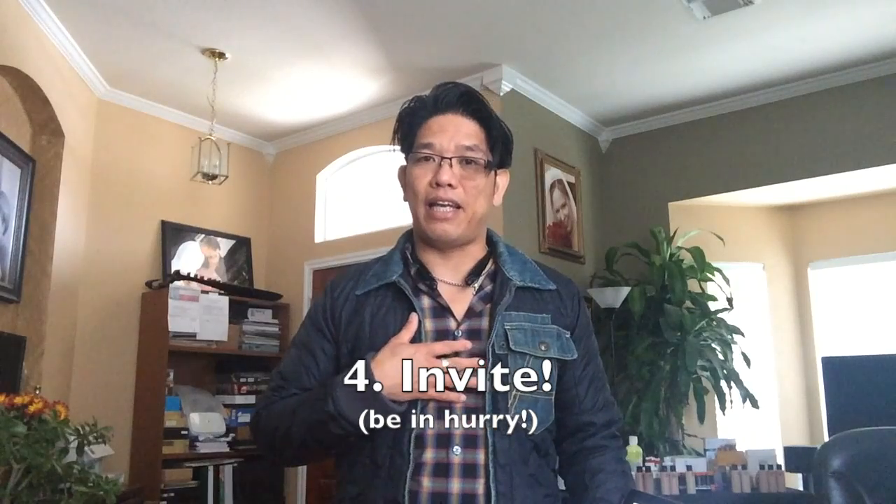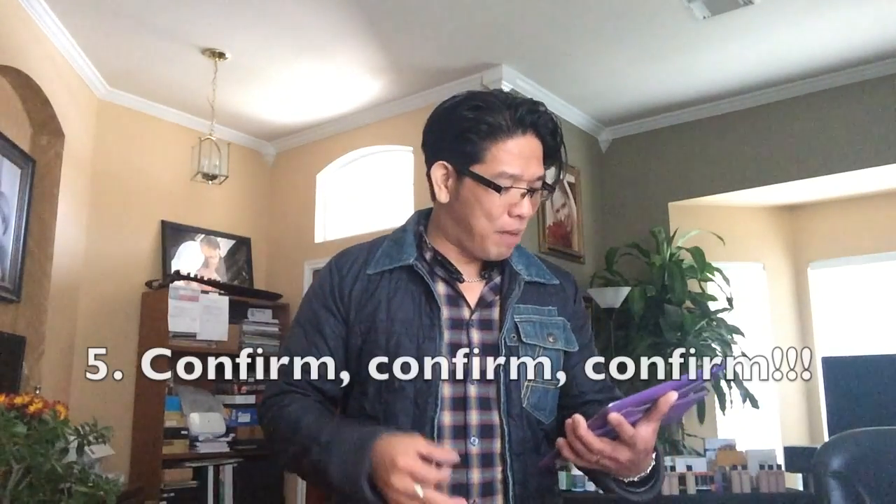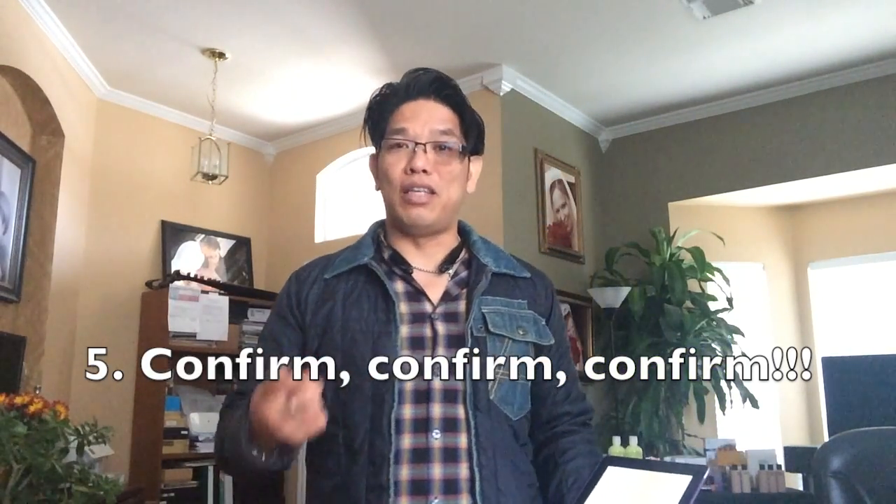Number four: learn how to invite. Make it short and in your own words. Keep it simple — don't overcomplicate it. Ask them first: 'Hey Michael, next Tuesday, what are you doing between six and seven?' See if they're available, then say, 'I'm hosting an event at home and I'd love for you to come by and support me — can I count on you?' Just ask it simply like that and tell them you're going to save them a speech.